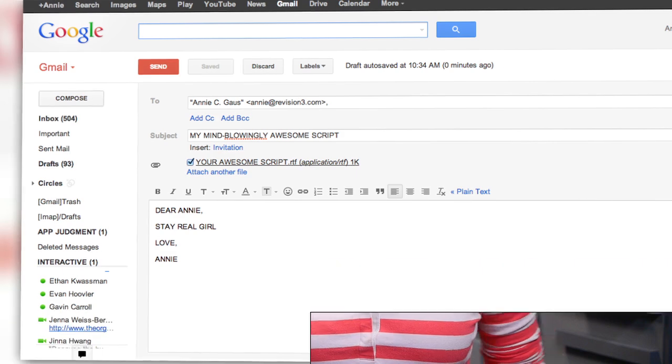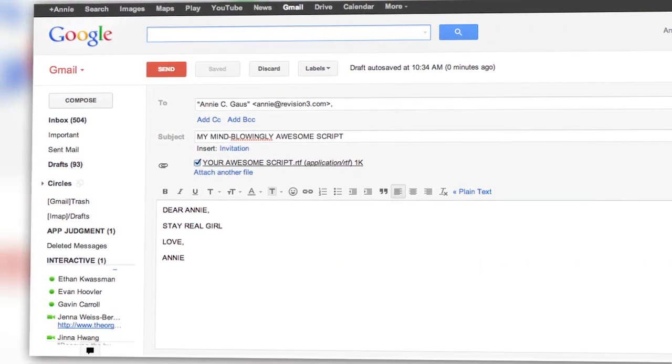Take the script that I wrote for this video. I wanted to finish it by the end of the day, but that never happened, so I decided to take it home. Normally I'd stick that on my Google Drive, but with all the dragging here and the dropping there and the downloading, it's a hassle.